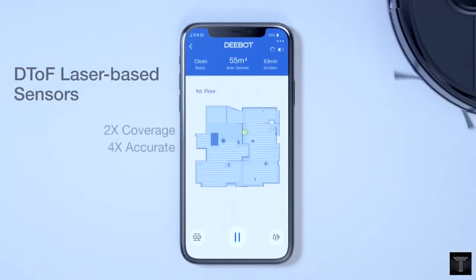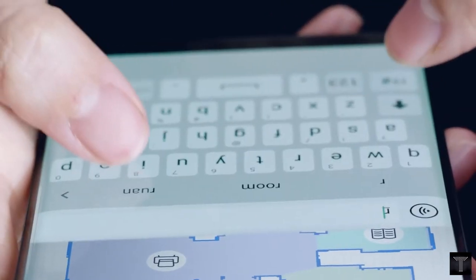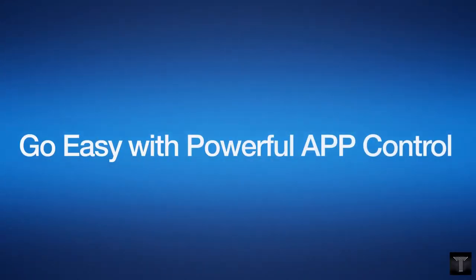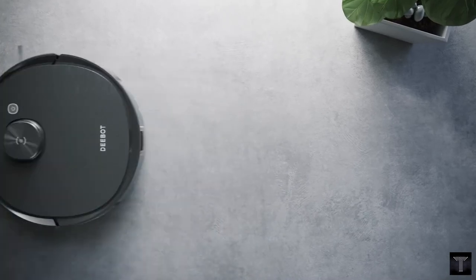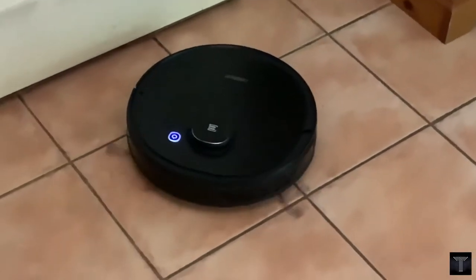You can name your different areas on your map and simply swipe to send your Debit to the designated area. Scan and save multiple maps of different levels of your home. You can also customize where you'd like the Debit to clean in each map, and define restricted areas by setting virtual boundaries in your home.